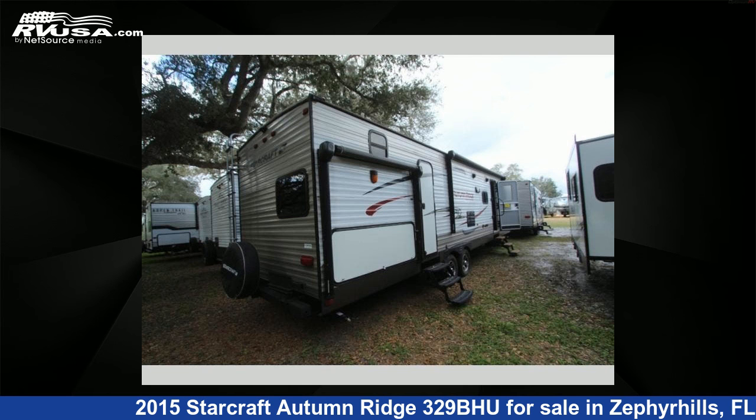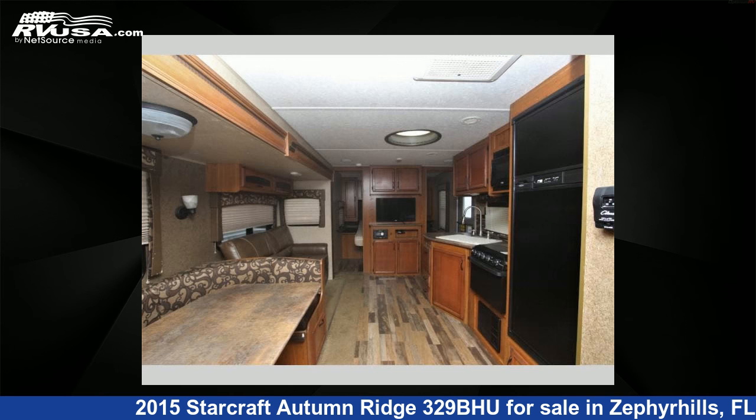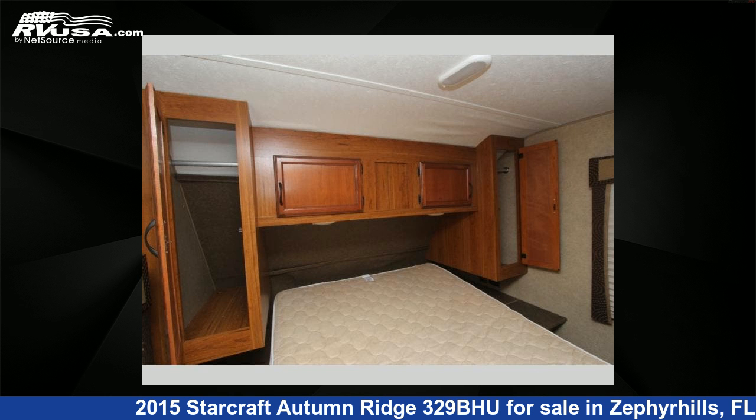For more information and pricing on this unit, and to see all units available for sale by Optimum RV, visit rvusa.com. We'll see you next time.